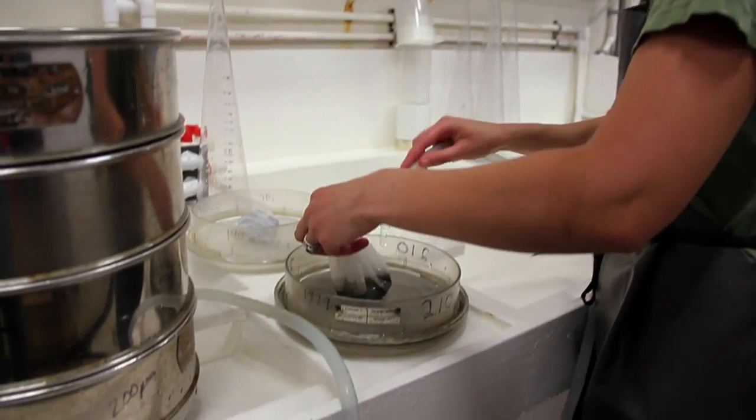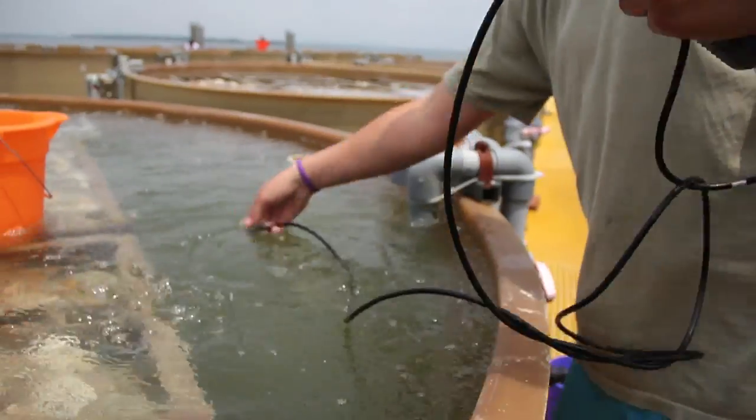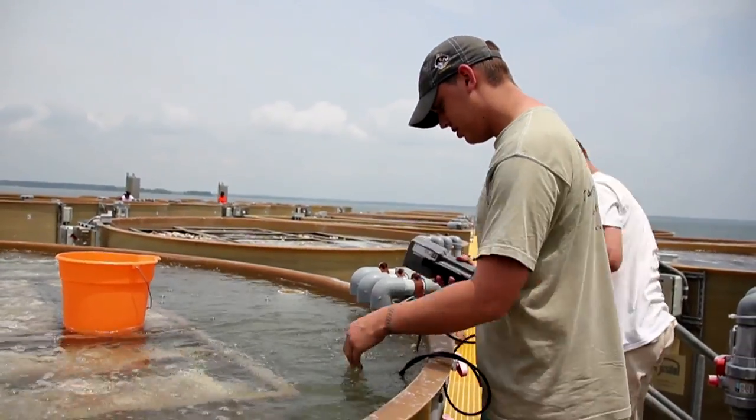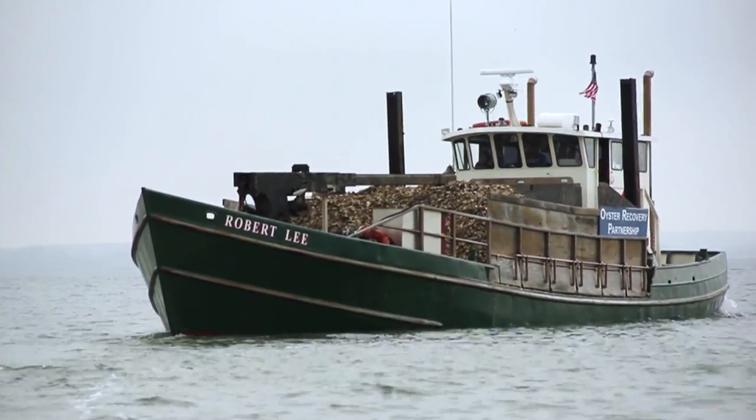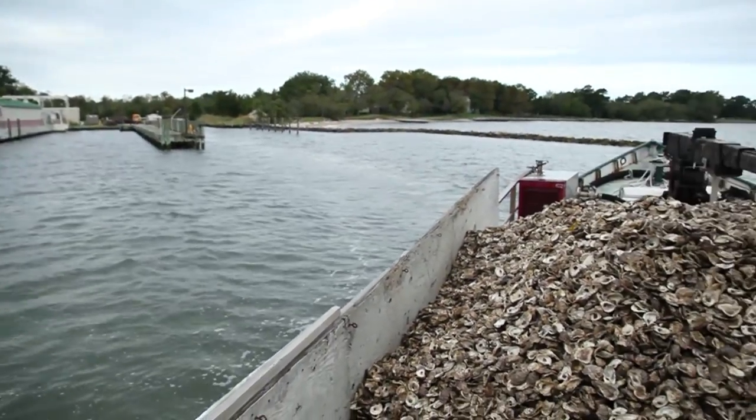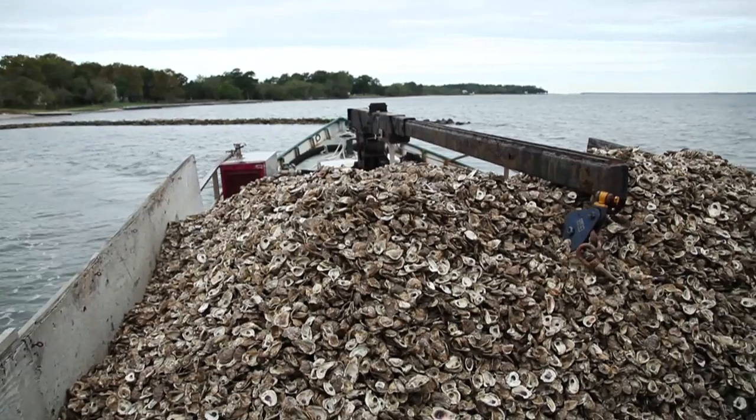When we place the larvae in the setting tanks, after a few days, we'll look to make sure that they are adequately set on the clean and aged oyster shells. The Oyster Recovery Partnership can then take them out to their restoration reefs throughout the Chesapeake Bay and its tributaries.